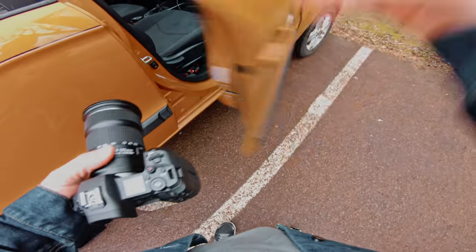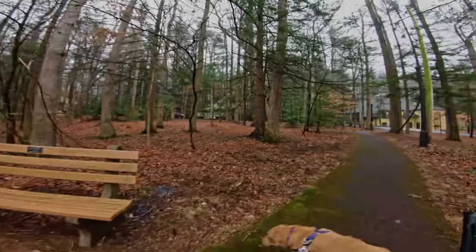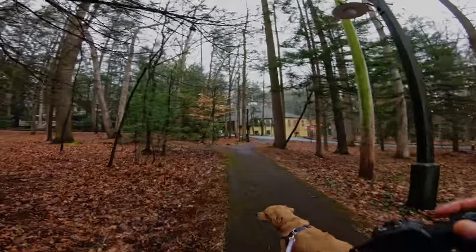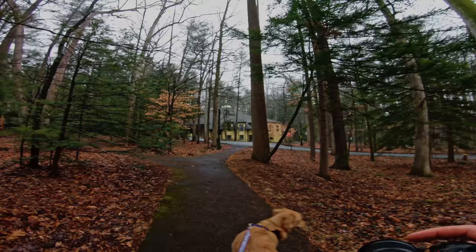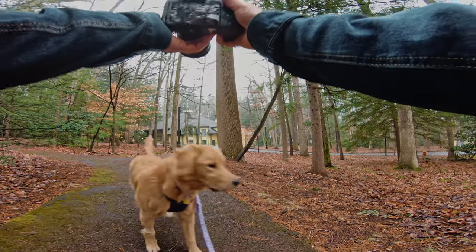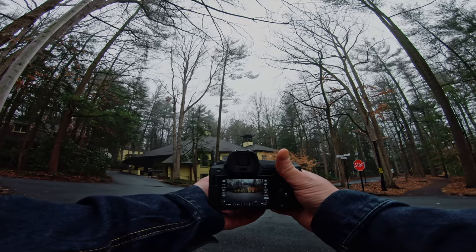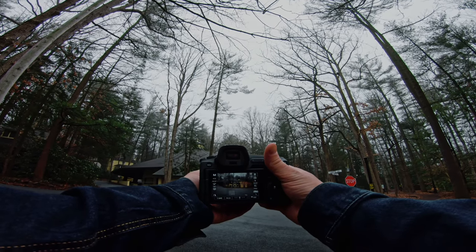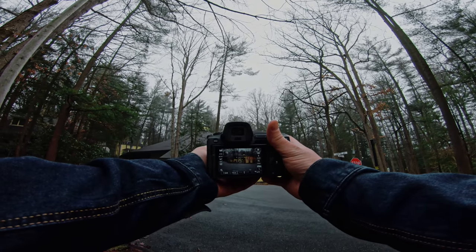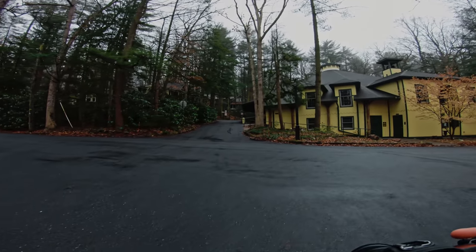Coming upon our first subject here. I'm going to get down low — if the dog lets me — zoom in a little bit, take another shot. I can't see the back of the GoPro and I refuse to use a separate screen, so hopefully my hands are in frame and you can see what I'm doing.